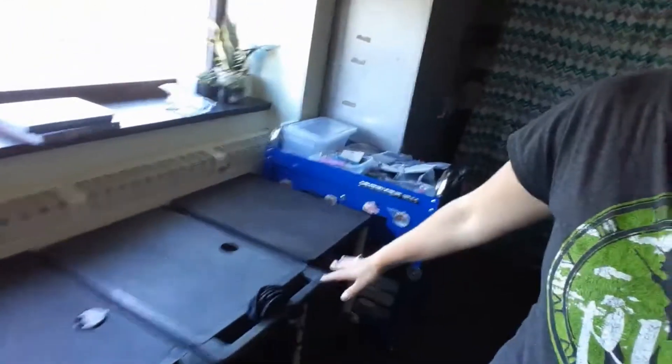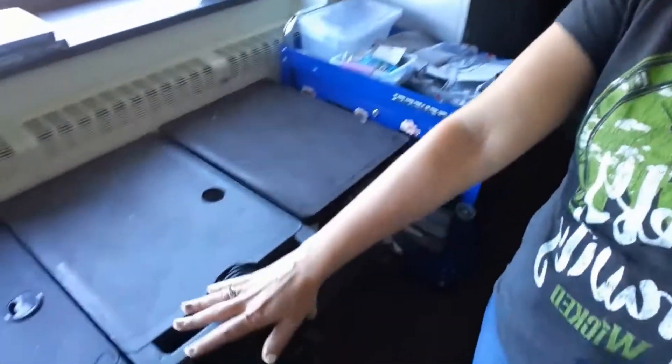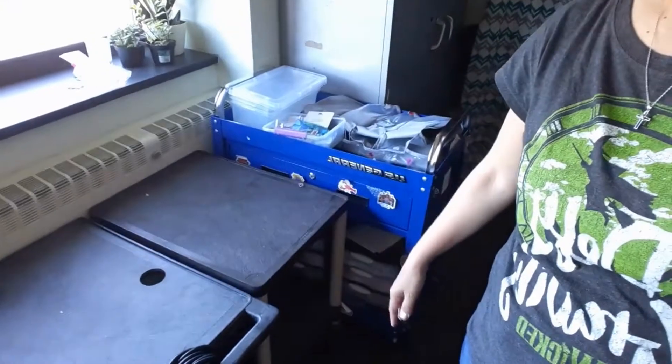Hey YouTube, it is Thursday June — I don't even know the date — and I am wrapping up my classroom. These are the carts that I usually use for STEM. I teach middle school science, so I typically have students put their STEM projects on these carts. These carts are all cleared and ready to go.